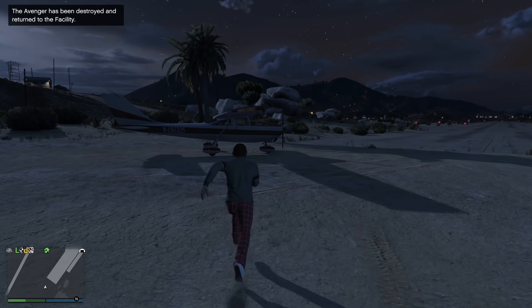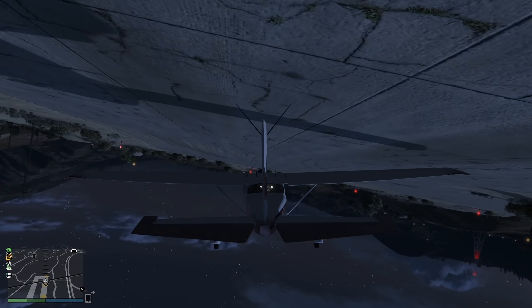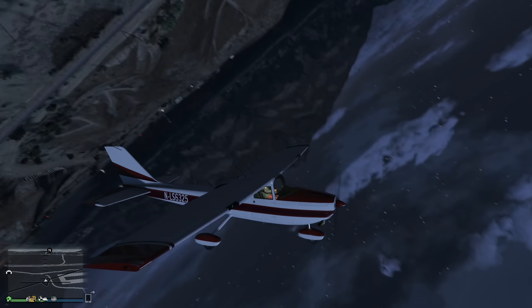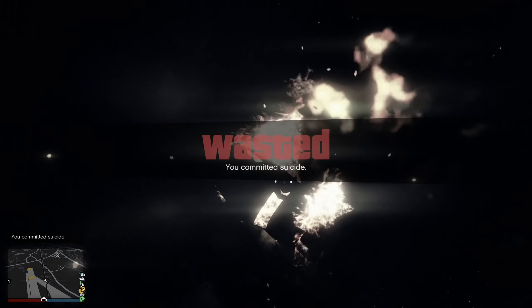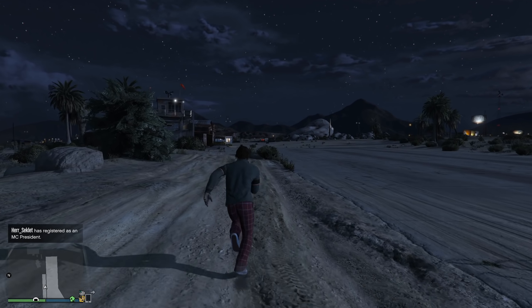Now here we have a Cessna 172. Let's land that one as well, shall we? So we struck the vertical stabilizer there, but — touchdown! Yeah, we had a fence there. No, that was actually a stone wall. But actually, that was kind of successful, wasn't it?